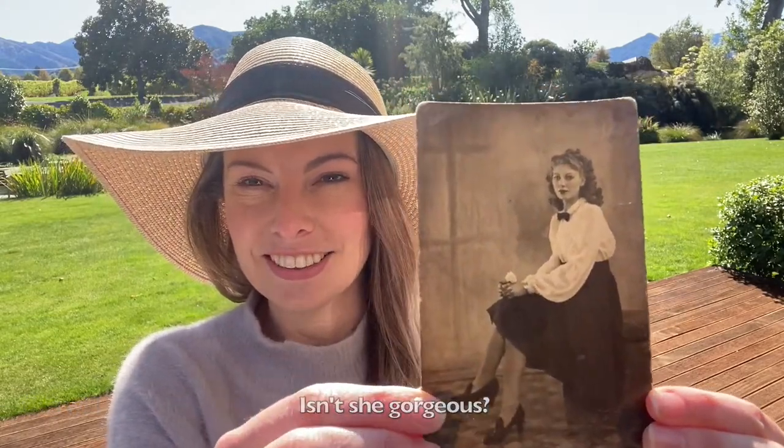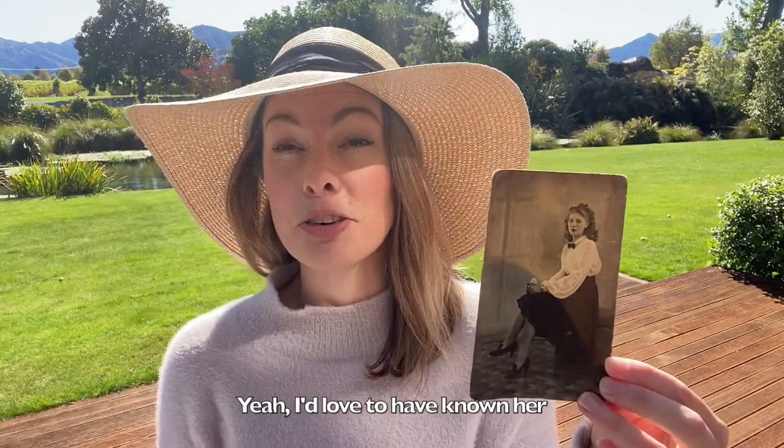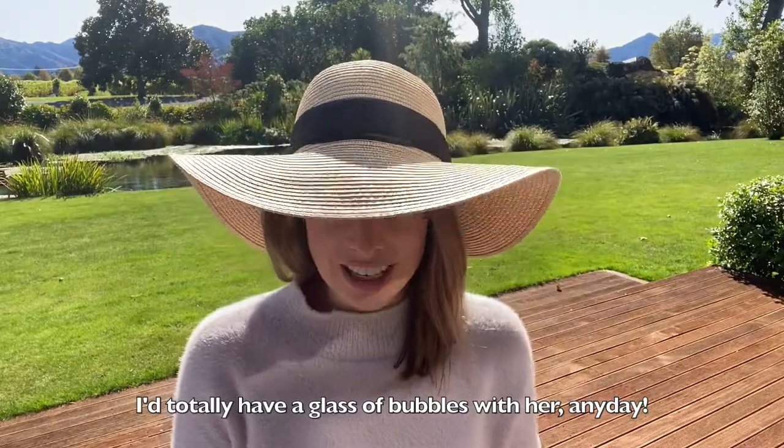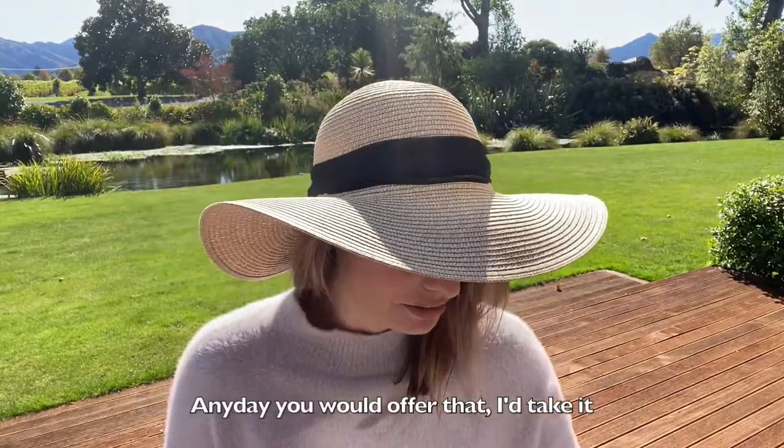Isn't she gorgeous? I'd love to have known her. I'd totally have a glass of bubbles with her any day — any day you offered that, I'd take it.